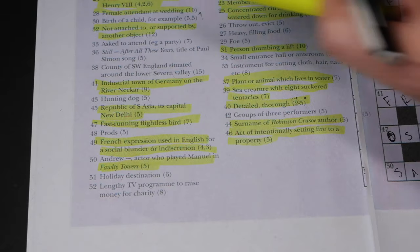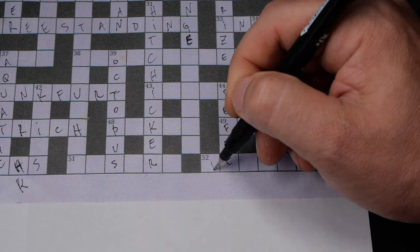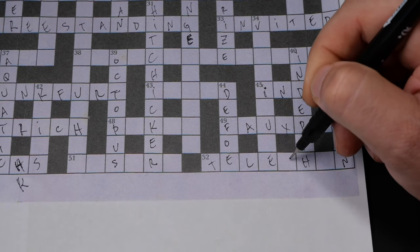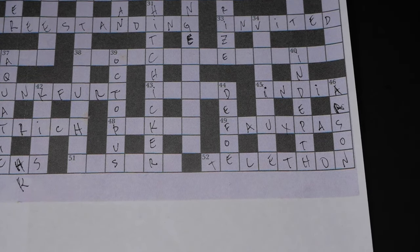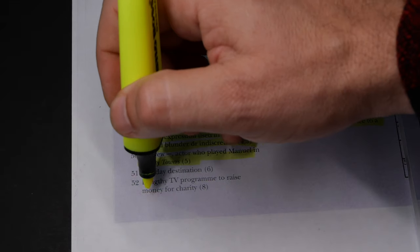The last one in my list that I know for sure without any research is telethon — the longest-running charity TV program.